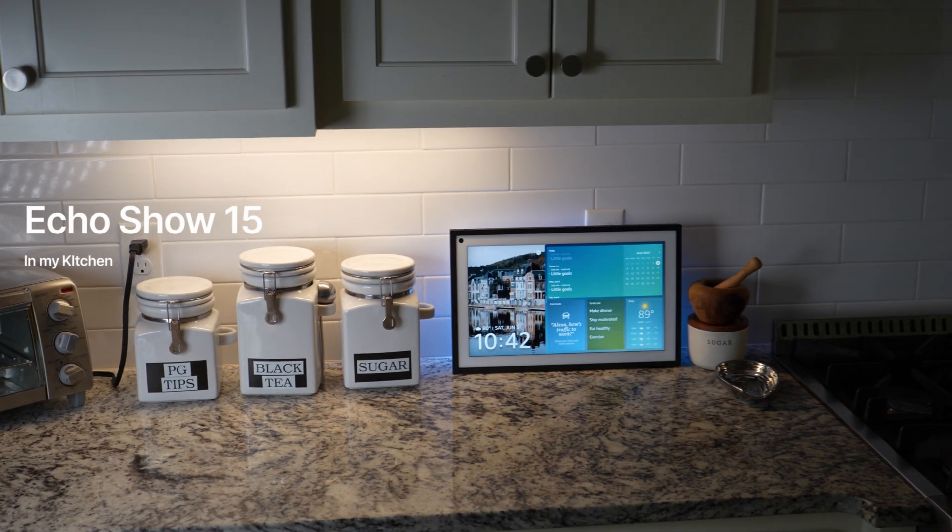With any of the smart home hubs, because it has Matter compatibility, you can control it with Alexa and Siri. You can use voice commands to control this thing.